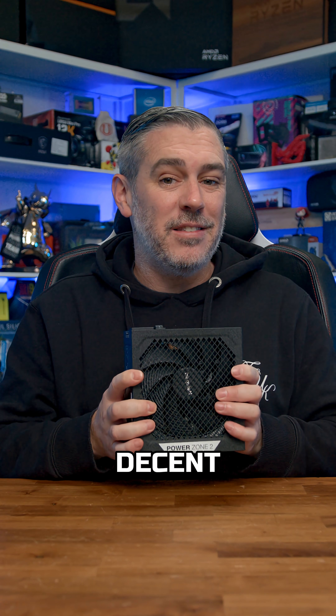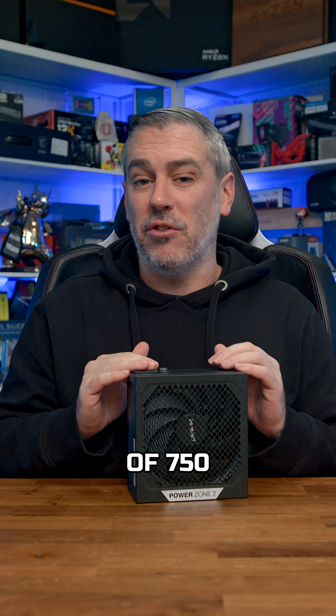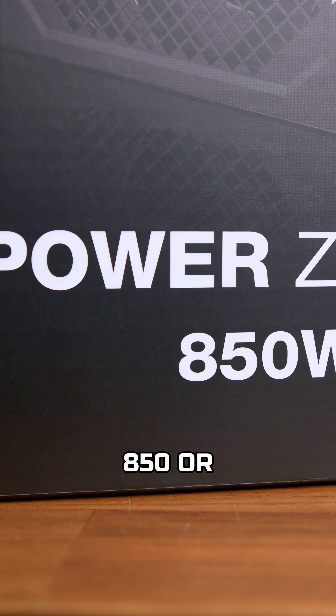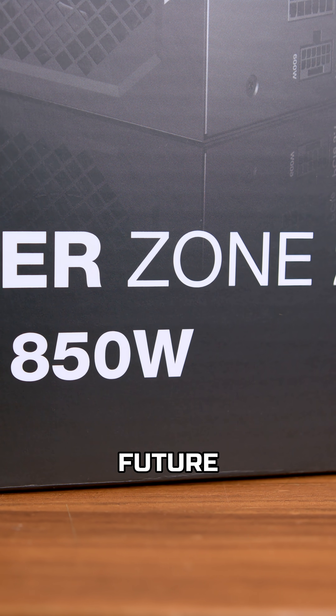First, wattage. For any decent gaming rig with an RTX 4070 or above, you're looking at a minimum of 750 watts, but frankly, 850 or 1000 watts is a much safer idea for future upgrades.